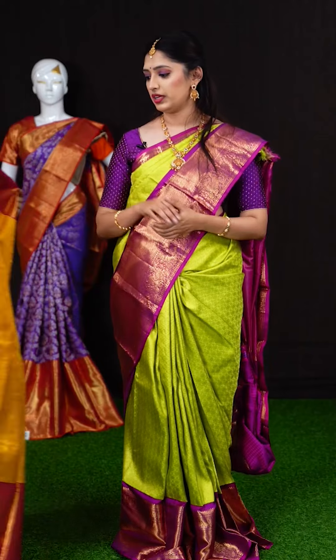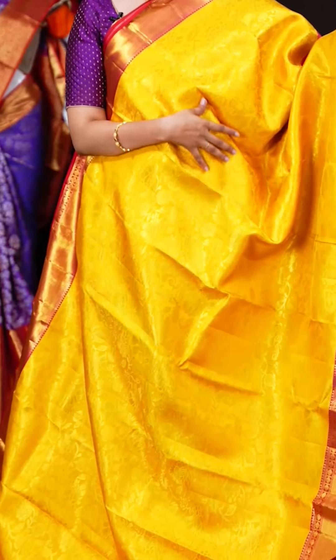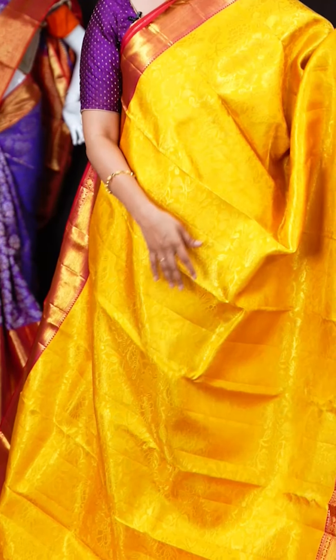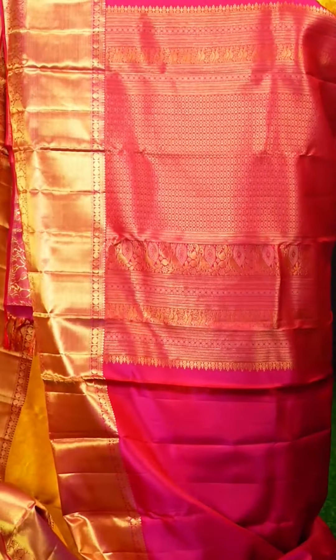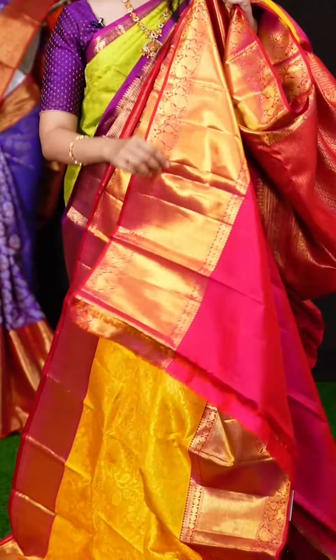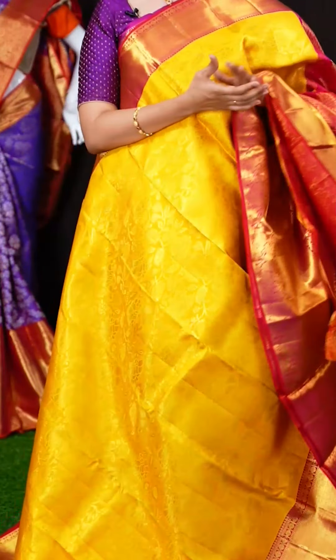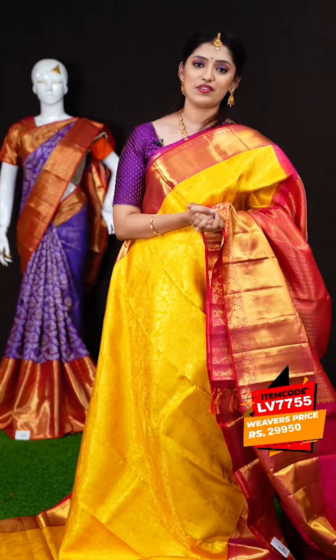We have another beautiful golden mustard yellow color saree with reddish pink on the border. All over the body we have brocade jaal weaving. On the border we have a reddish pink color plate border. The pallu is also a jacquard pallu. The blouse is a reddish pink color plain blouse with border. The colors may be similar to the previous saree, but the designs are very different. The item code is LV7755 and the weavers price is Rs.29,950 only.